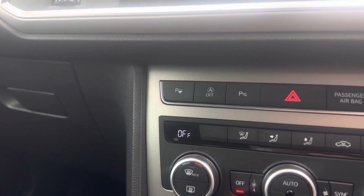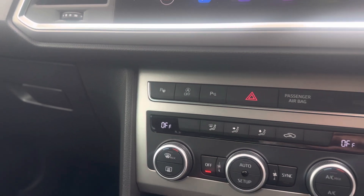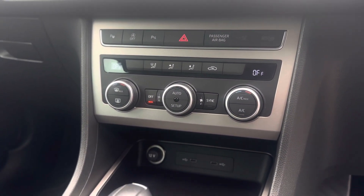Park assist means the car will parallel park and bay park itself — all you control is the speed and the gears. Dual climate control lets you have two different temperatures either side of the vehicle.